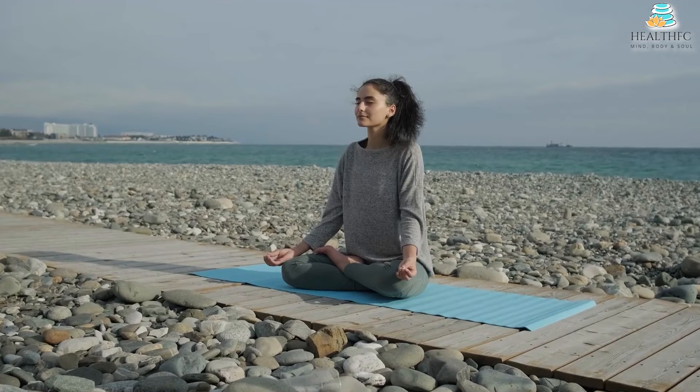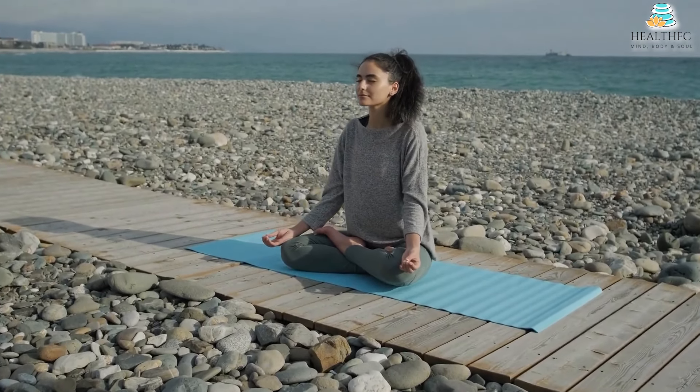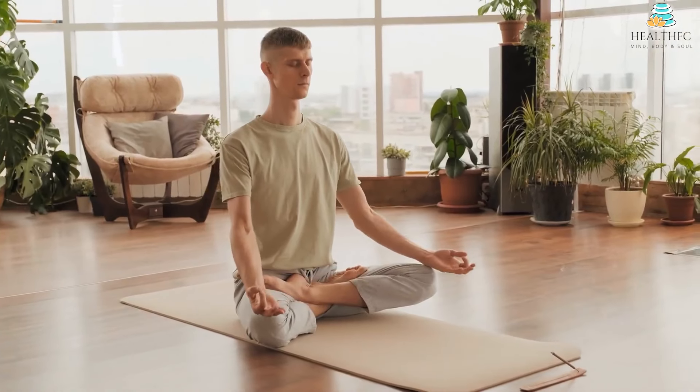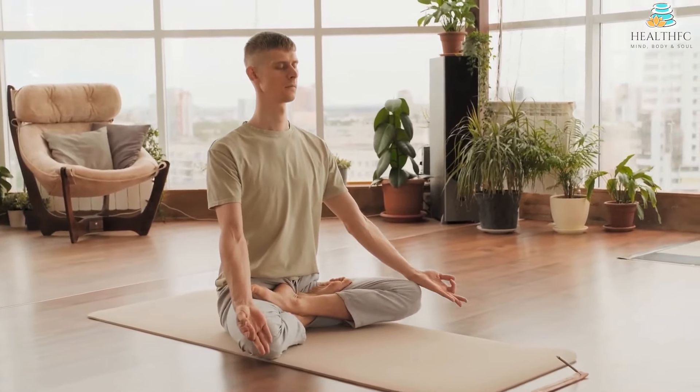On average, controlled breathing participants experienced a daily increase in positive effect of 1.91 points on the positive and negative effects schedule scale. In comparison, the mindfulness meditation group saw an increase of 1.22 points, meaning the improvement from controlled breathing was greater by about one-third. Cyclic sighing in particular resulted in the most significant daily improvement in positive feelings, suggesting that slow exhalation may be the most effective controlled breathing technique to combat stress.